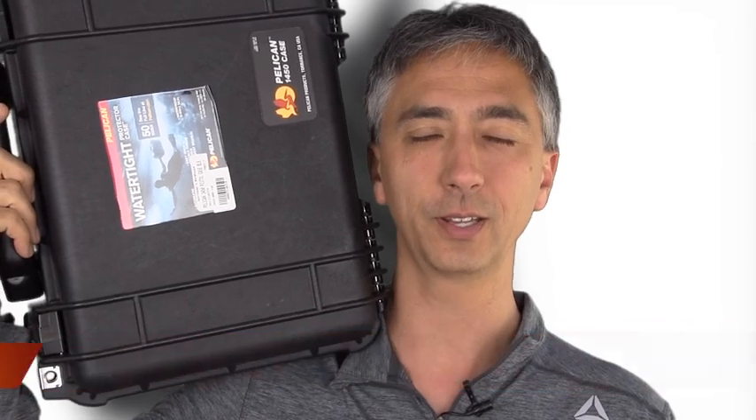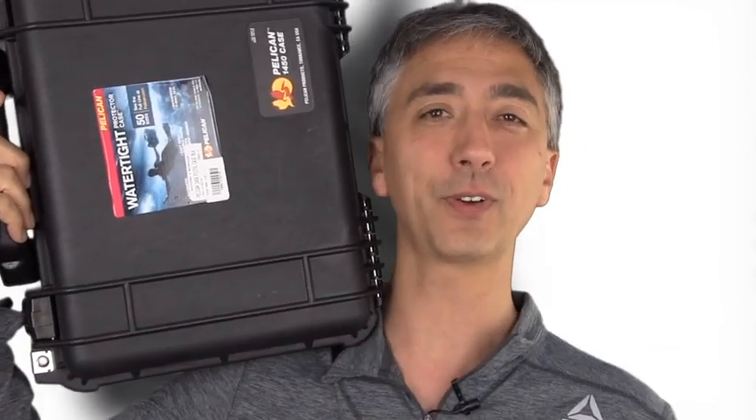It's review day! If you had to choose one case to be the ultimate hard case for your electronics — waterproof, beatproof, and you could probably go swimming with it — which is it? Let's find out.